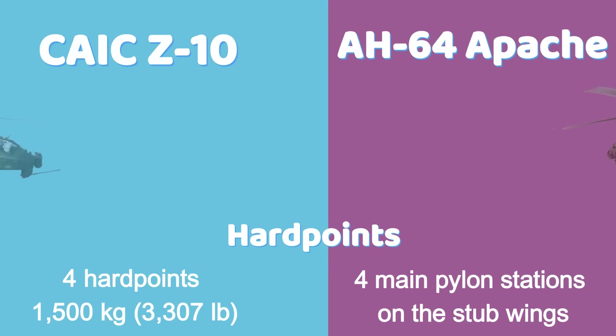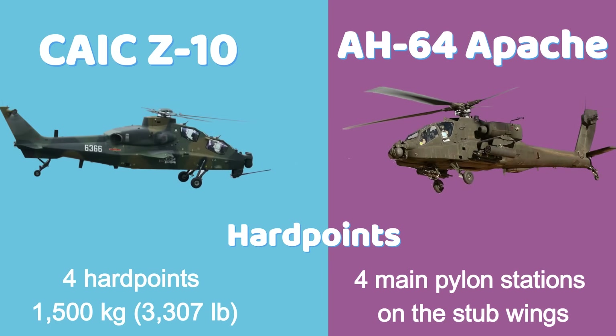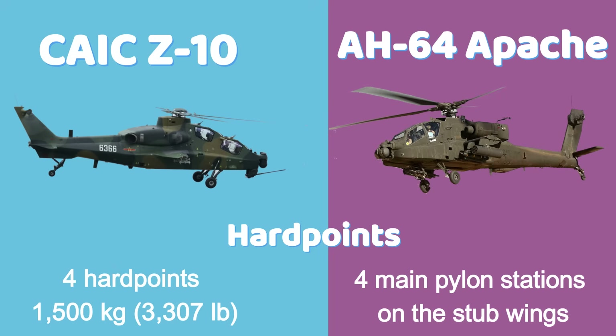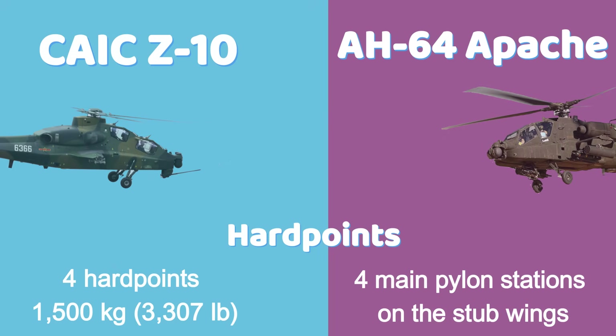The Z-10 has four hardpoints capable of carrying up to 1,500 kilograms (3,307 pounds) of mixed weaponry. The Apache offers four main pylon stations and additional wingtip stations, supporting a heavier overall payload and more diverse armament.